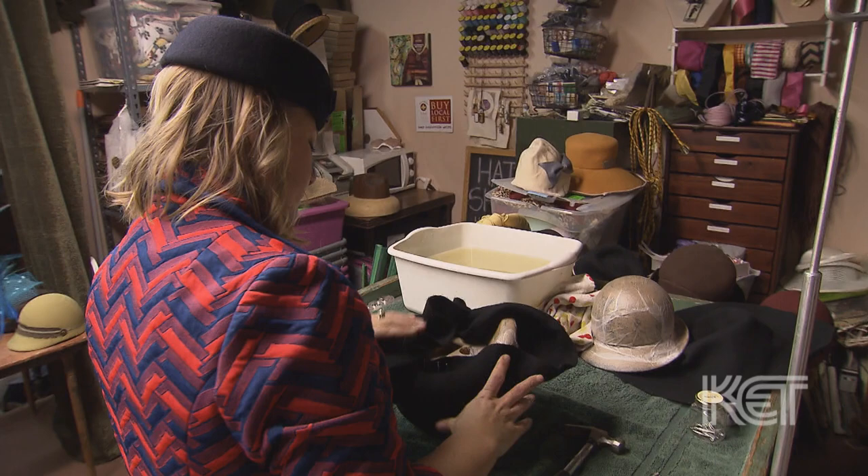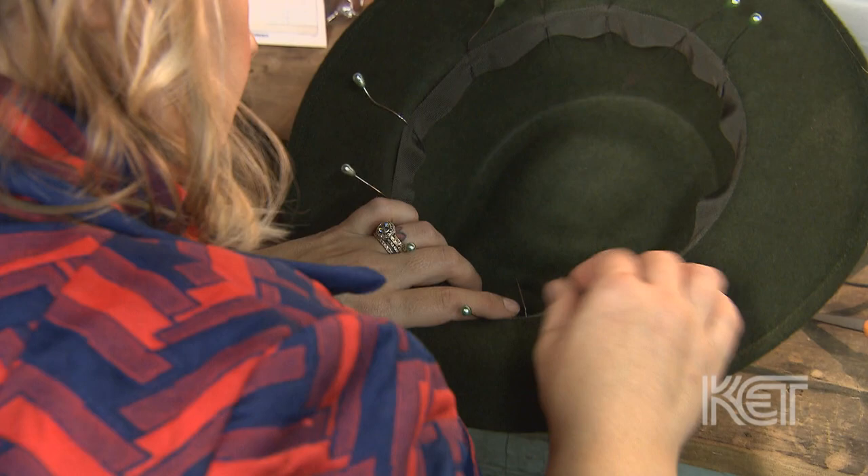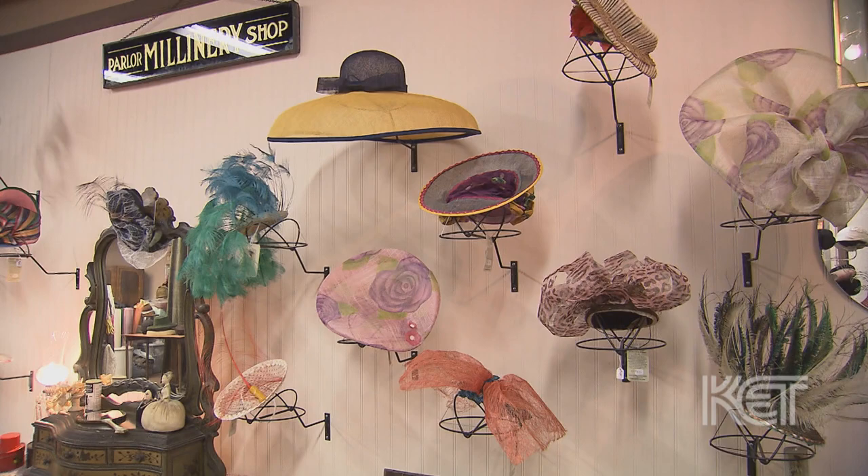To create a hat, it's about a four-day process. I have to wet and steam the material, mold it over the wood, and then it has to dry. Once that's completed, I hand sew the crown and brim together and finish it with the wiring, sweatband, and then of course the embellishments. Wool tends to take a little bit longer to dry than straw, so it's about three or four days.